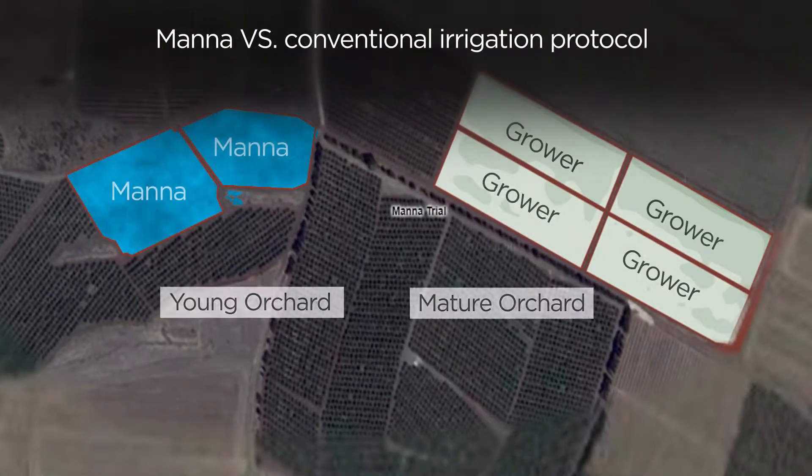Sectioning off parts of a commercial almond orchard in northern Israel, we examined, between two harvest cycles, how MANA's irrigation recommendations compared to the grower's normal practices.